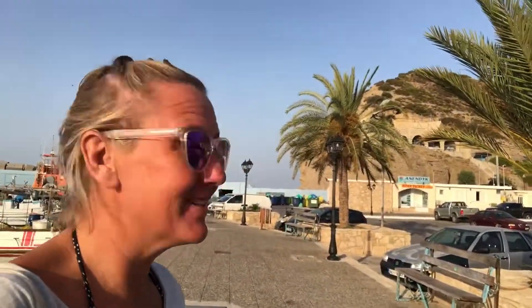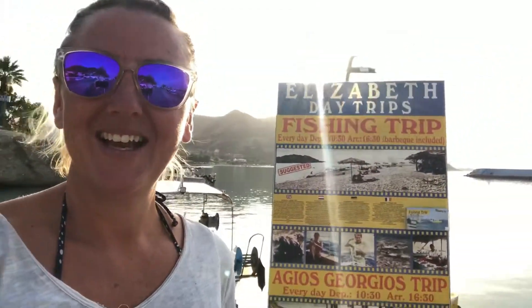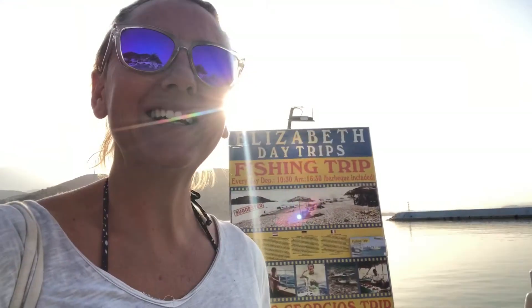From the harbour of Agia Gallini you can go up to the amphitheatre at the top — it's not open right now as I'm here very early, but you can go up there. We also have Elizabeth day trips, which are amazing. You go fishing basically, and they take you to an amazing beach where you can have the fish that you've just caught. It's so relaxing, it's a really lovely day trip.